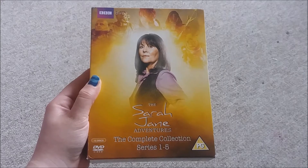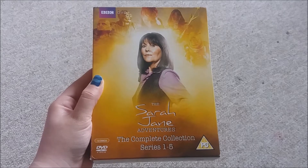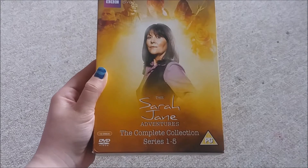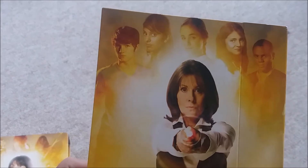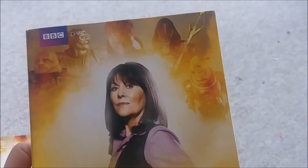At the very start of the month I picked up the Sarah Jane Adventures series 1-5 box set, which I've been meaning to get for a while but never bought because it was always too expensive. I found this in CEX for about £20, which I thought was quite good. I really love the packaging on this — it's got the main cast on one side and then all the monsters on the other.